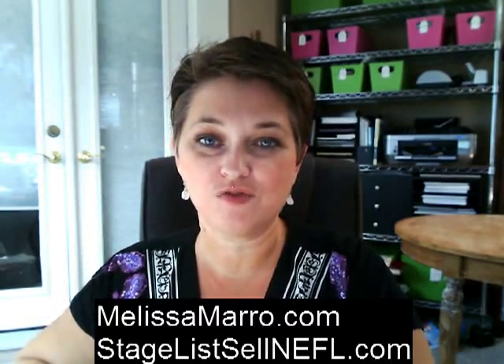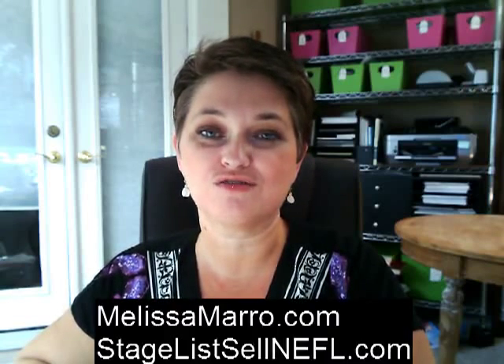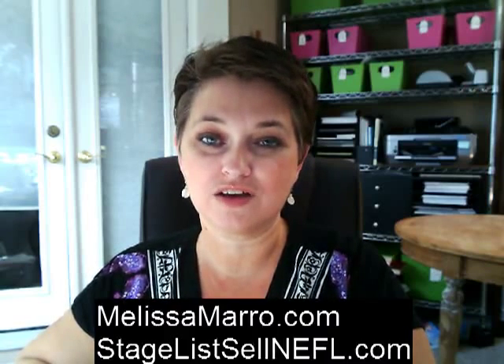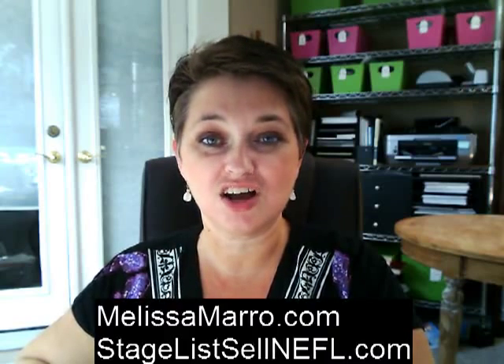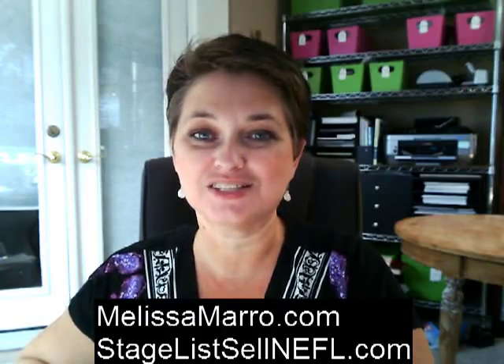I hope this has been helpful. Please check us out at melissamorrow.com where you can read my blogs. Or if you are looking for properties in the St. Augustine, St. John's, or Jacksonville area, please check out Stage, Lisel, Northeast Florida at nefl.com. Thanks, and I'll see you again soon.